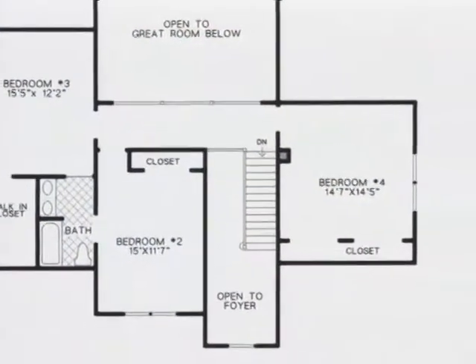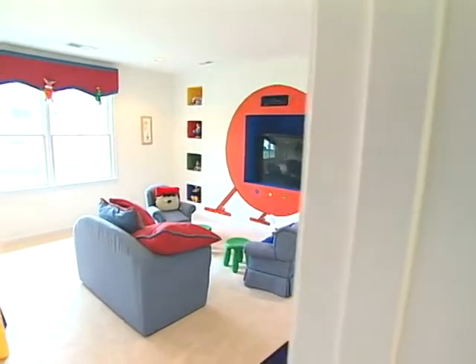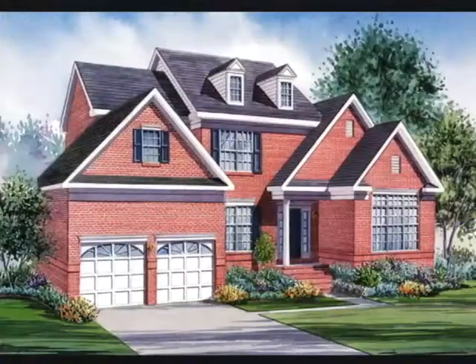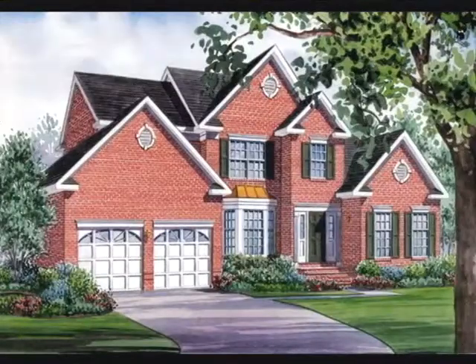Looking for more room? An optional fourth bedroom can be built right off the top of the stairs. The spectacular Princeton is available in the Federal style, shown here, as well as the Savannah, Georgian, and Colonial styles.